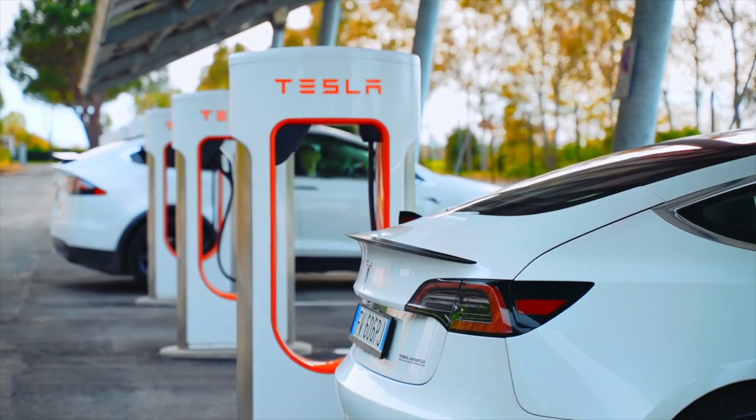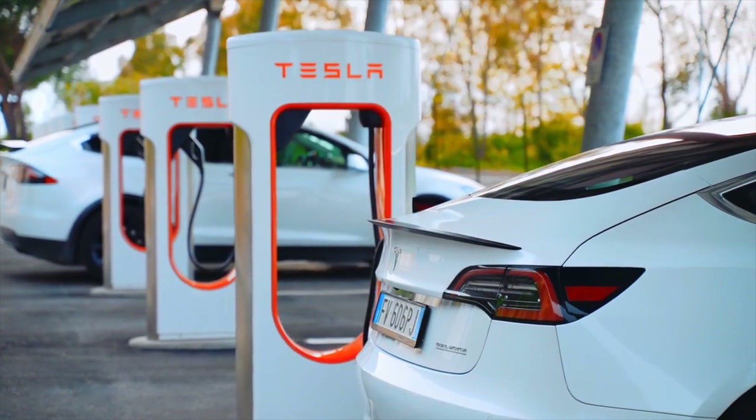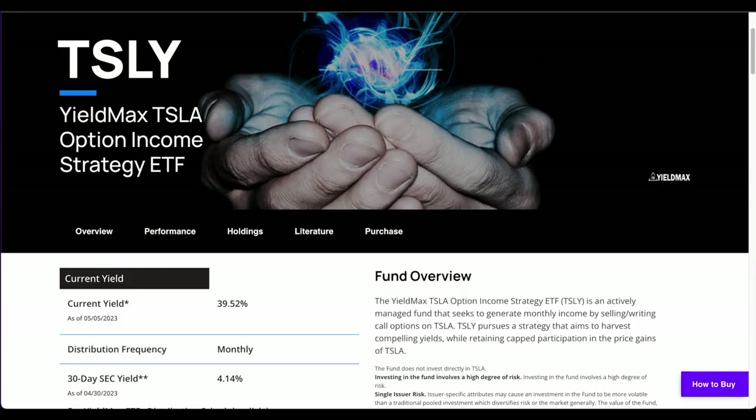The actual company Tesla doesn't pay a dividend. Instead, it chooses to reinvest back into the business to grow it, as well as to grow Elon Musk's wealth. But with TSLY, you have a chance at getting exposure to Tesla and also getting paid some fat monthly juicy dividends.